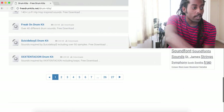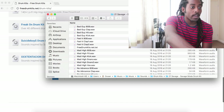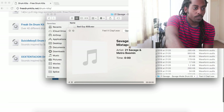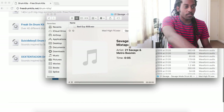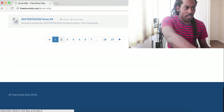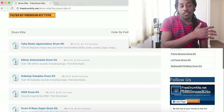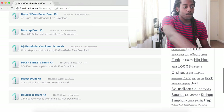I've got this Suicideboys drum kit and this XXXTentacion drum kit. So I'm just going to show you some of the drum kits I've downloaded from here before. This 21 Savage one is a great drum kit — it's got everything you need if you want to make trap beats. You've got the clap, the hi-hats, all the drum samples you need for a typical trap beat, and some cool 808s. They've got almost 27 pages worth of drum kits. Most of the drum kits I used in my beats are from these free drum sounds, and I'd definitely recommend it.